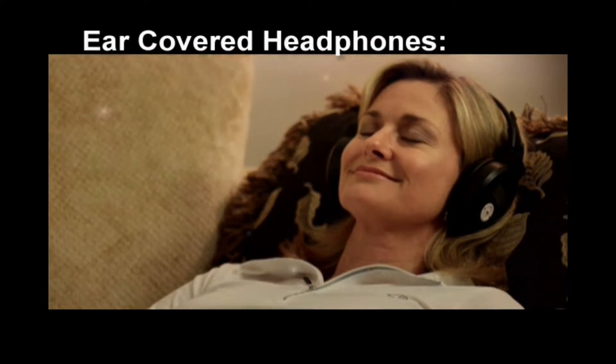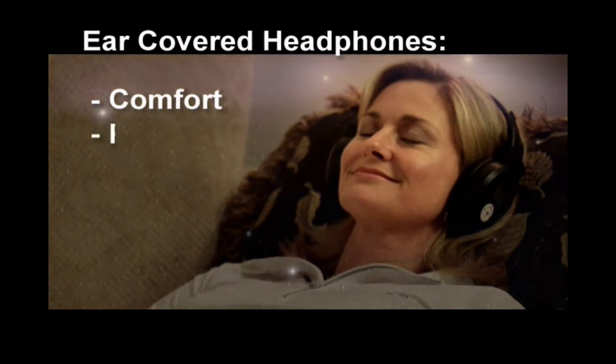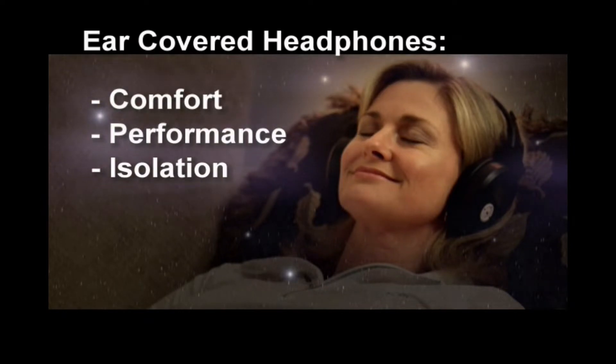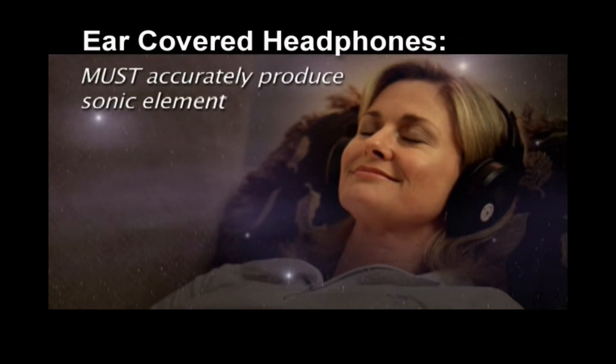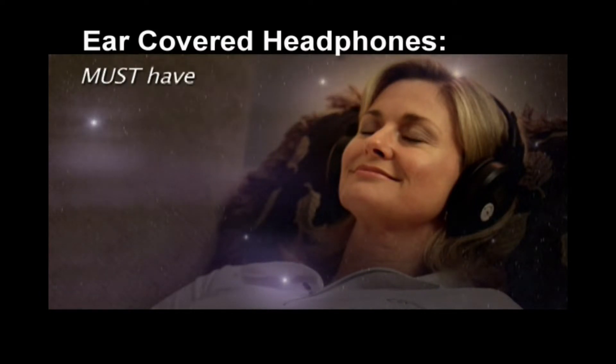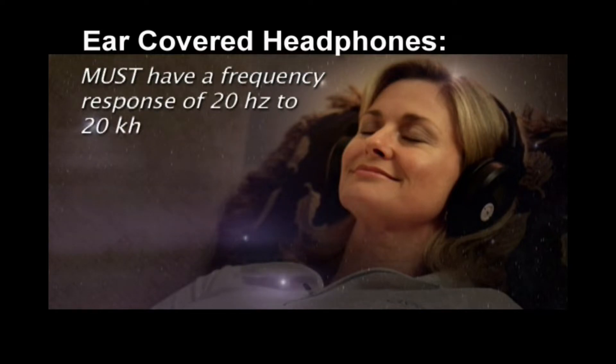A quality pair of stereo headphones is essential for getting the most from your experience. Ear-covered headphones provide comfort, ideal performance, and isolation from external noise. Your headphones must accurately produce all sonic elements to optimize your experience. To achieve this, a frequency response of 20 Hz to 20 kHz is required.